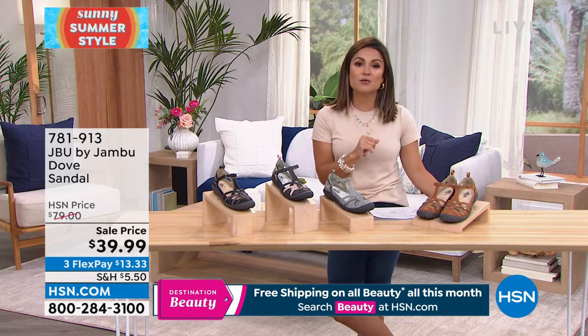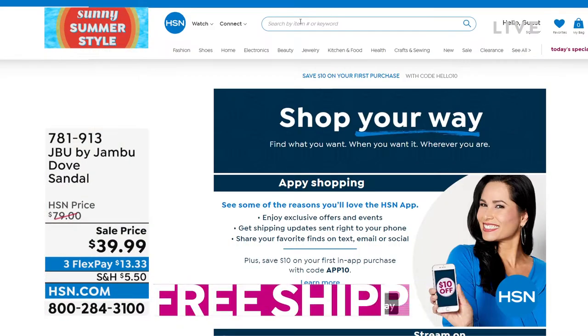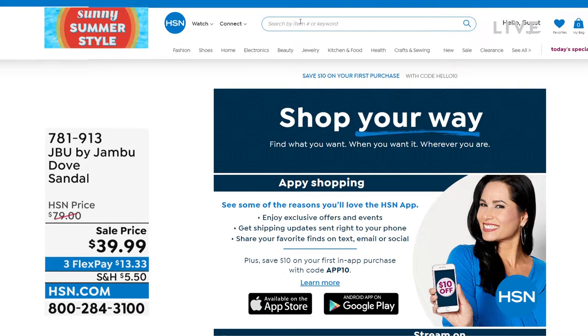We actually have a free HSN and QVC streaming service — everything you love about shopping and more, because you can watch original content, live shows, familiar personalities, even some new faces. You'll find all the great products, brands, and deals while you discover the people and stories behind them. You can also catch up on shows you may have missed, and it's all free.